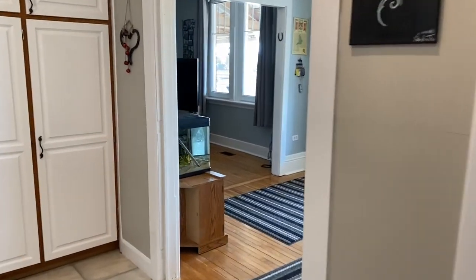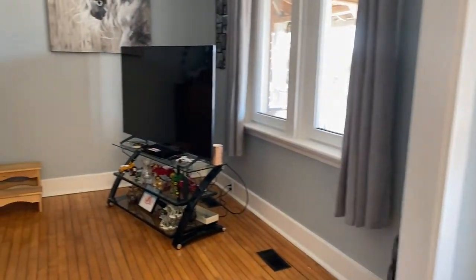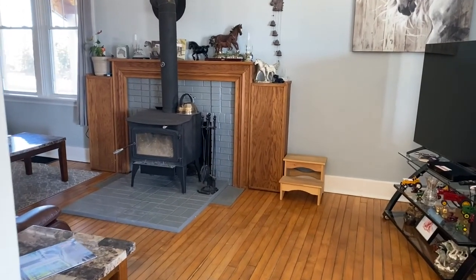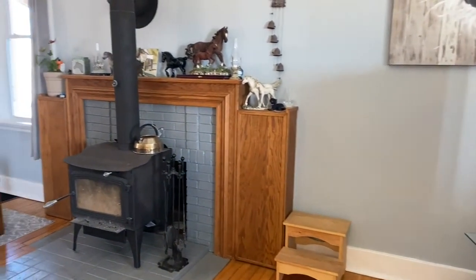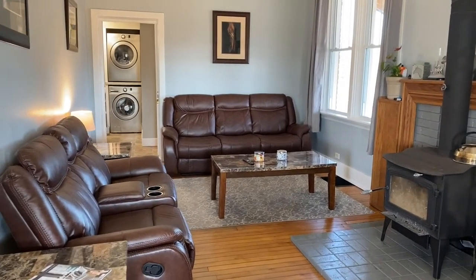We're heading into the living room now. Large living room with an airtight wood stove — I believe that's newer as well, and I'll have paperwork on that. All the measurements of the home will be online on the MLS. There's your large living room.